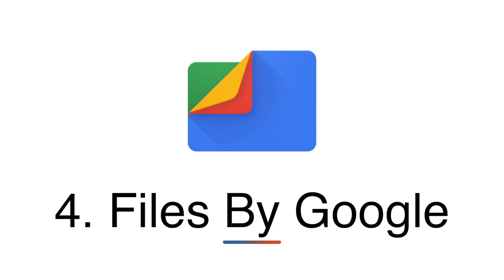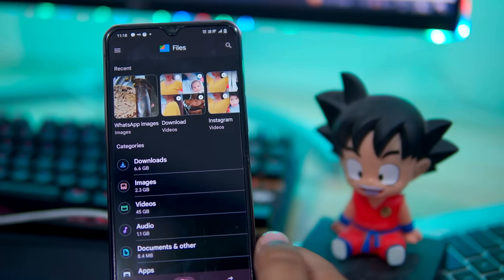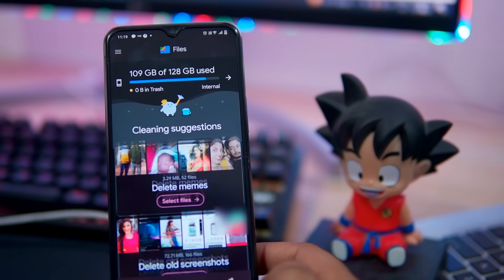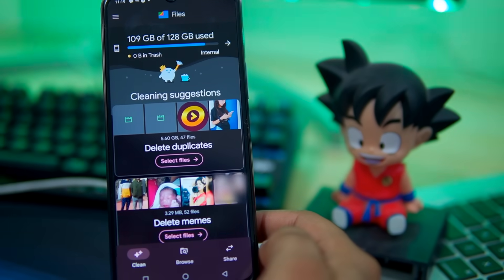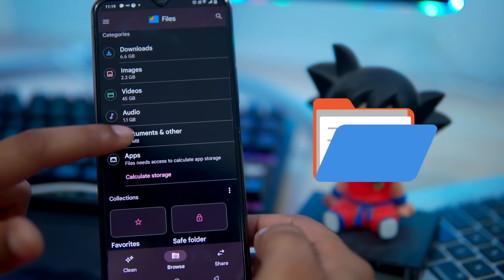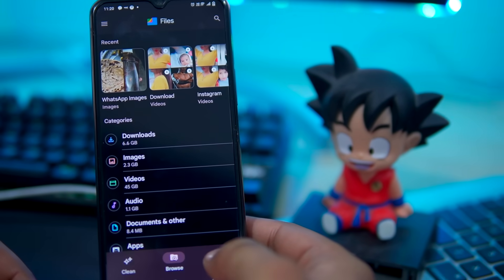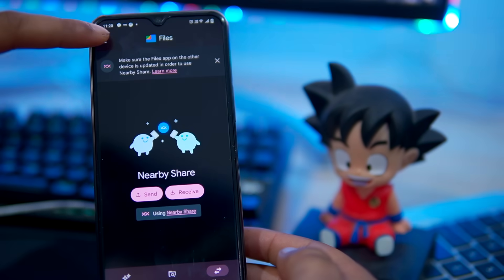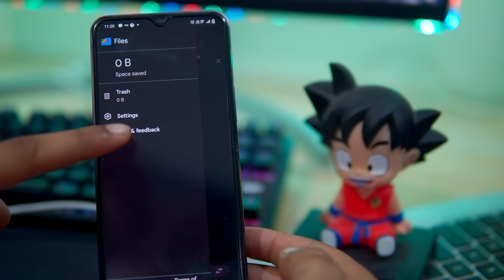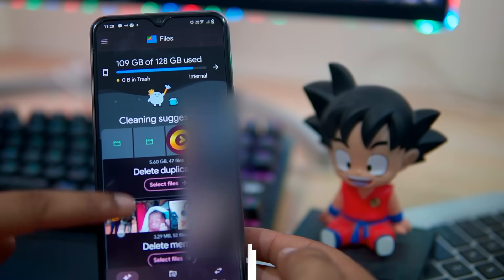Files by Google is a phone cleaner app that helps you to free up space on your Android device. It's easy to use and offers suggestions for files to delete like old memes and unused apps. It's also a file manager allowing you to easily manage your files and folders. Plus, it's ad-free and includes a fast offline file transfer service. However, it might lack some cleaning features compared to other apps. If you want to try this app, then you can check out the description box for the download link.